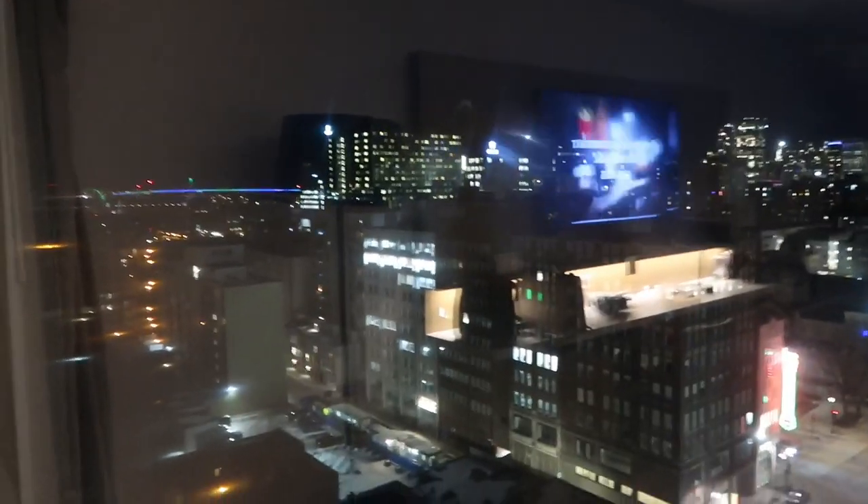Hey guys, look at this view at night. You guys see the bridge over there? And here is the view at night.